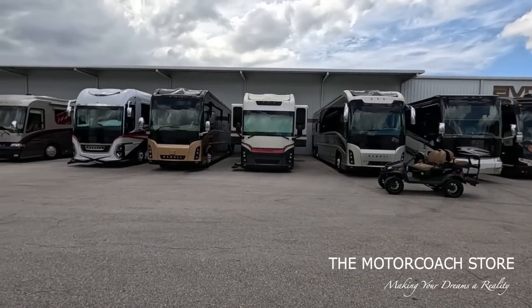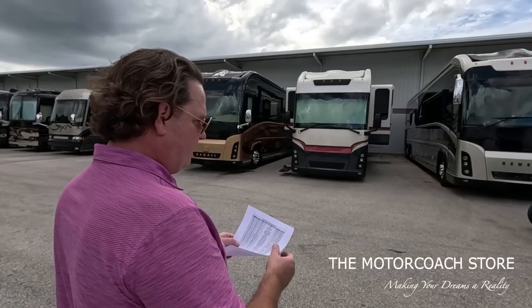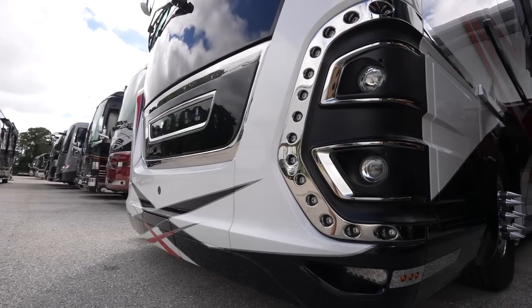Let's talk about these Newells right here. Yeah, you're a Newell fan. Big time. Your personal 2023 coach is a Newell coach. Yeah. You could have anything in the world - why did you choose a Newell coach?